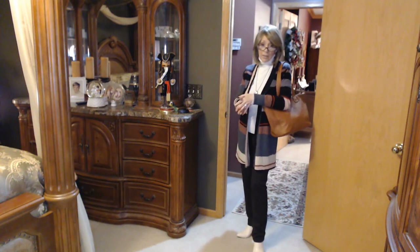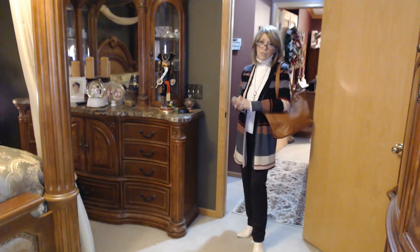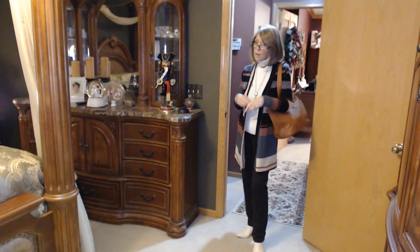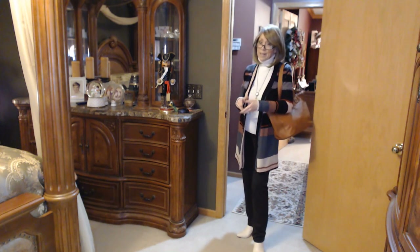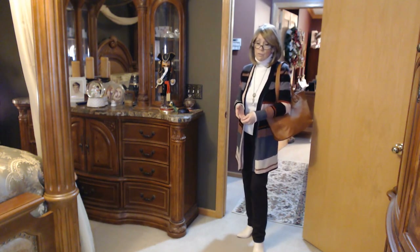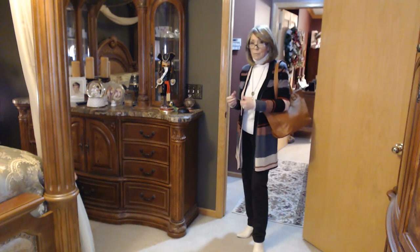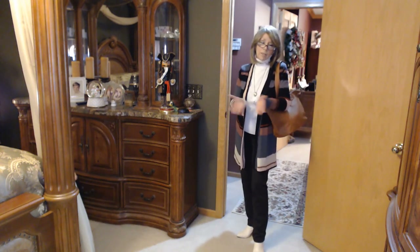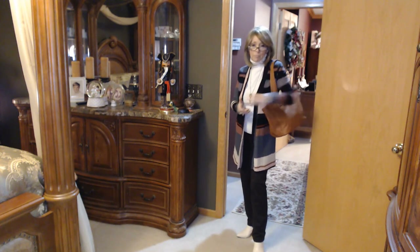I have not done an outfits of the day video in so long, and I really liked doing these before because it helped me go into my closet and not wear the same old things day in and day out. I find I'm getting back into that routine where I take my clothes out, wear them, wash them, put them on a chair, and then wear them again the next week. So hoping this will get me moving again.